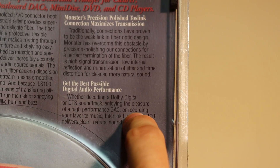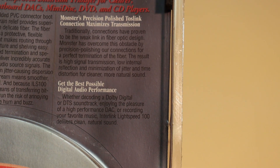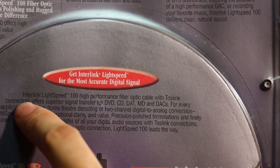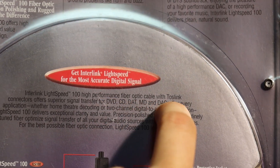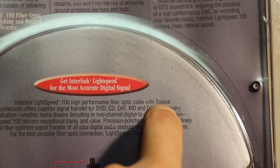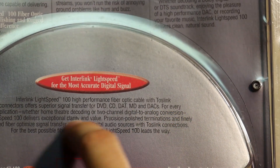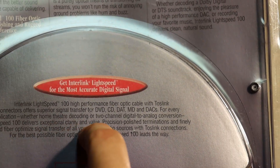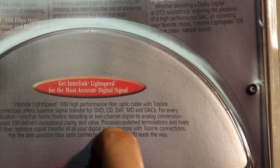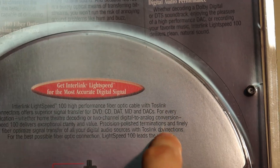An interesting thing is how they specifically mention recording your favorite music — they're actually sort of implying they endorse recording CD quality audio. I wonder how the music industry would feel about that. 'Interlink Lightspeed 100 High-Performance Fiber-Optic Cable with Toslink Connectors offers superior physical transfer for DVDs, DATs, MiniDisc, and DACs. For every application, whether home theater decoding or two-channel digital-to-analog conversion, Lightspeed 100 delivers exceptional clarity and value.' Probably not value. 'Finely tuned fiber optimizes signal transfer for all digital audio sources with Toslink connections. For the best possible fiber optic connection, Lightspeed 100 leads the way.' Yeah, it does, but again, it's pointless.